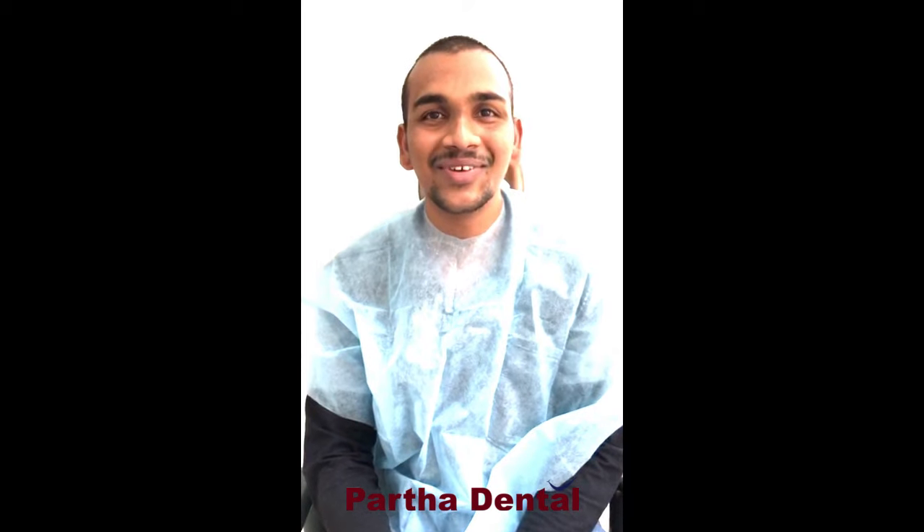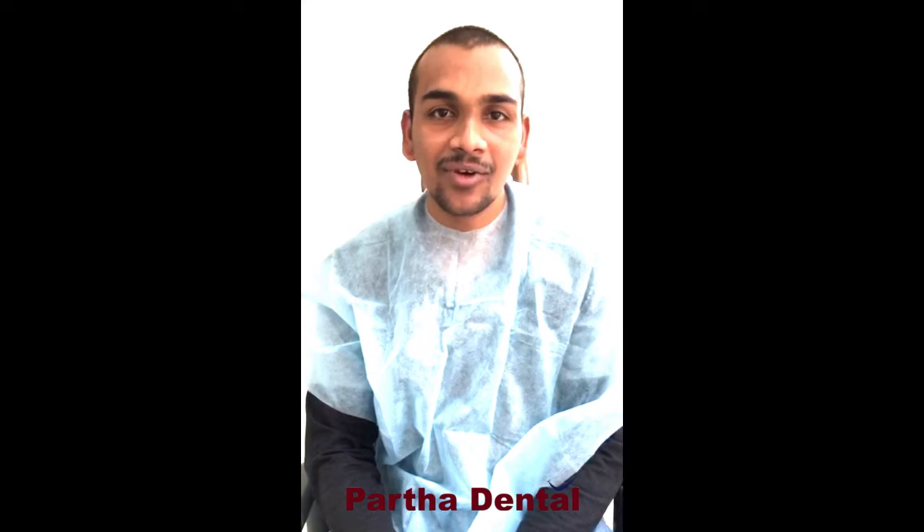She is a very good specialist. I recommend everyone to come to Partha Dental.